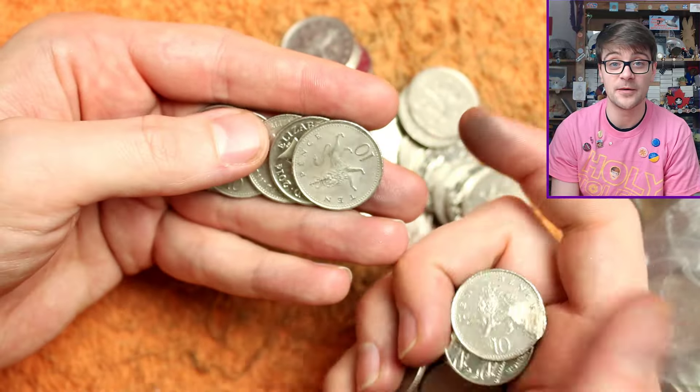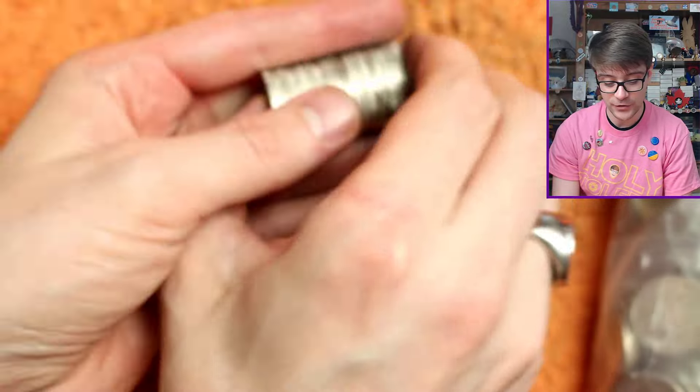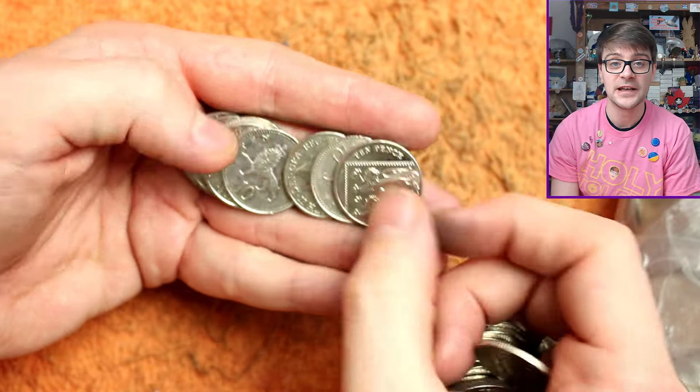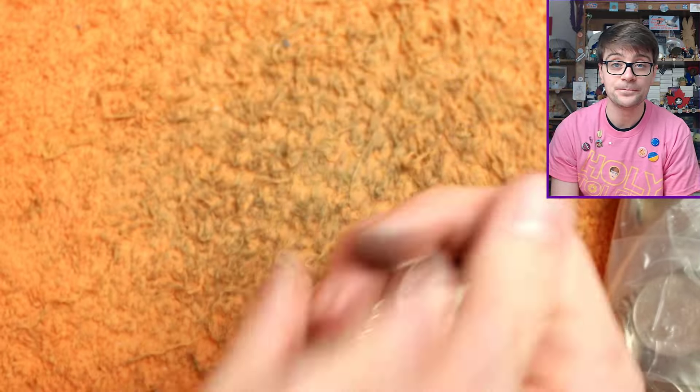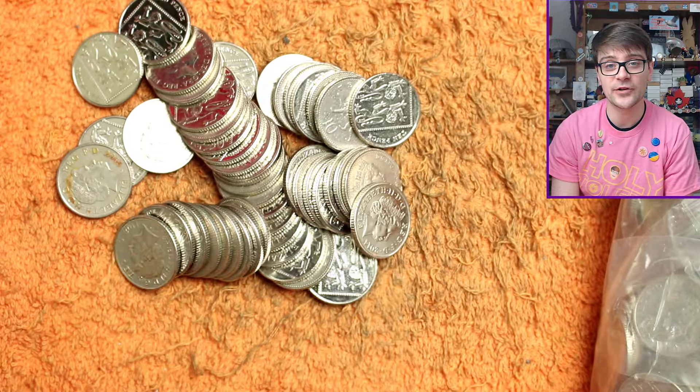Gary Butler asks: 'Do you look for the tooth fairy 50ps?' — that's in my 50p coin hunts, obviously — yes I do. The thing is, when I start a video and try to lay out what we're looking for, coin collecting is getting a little bit more complex than it used to be.